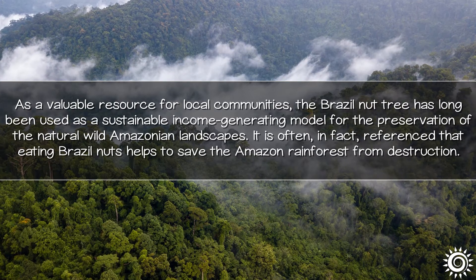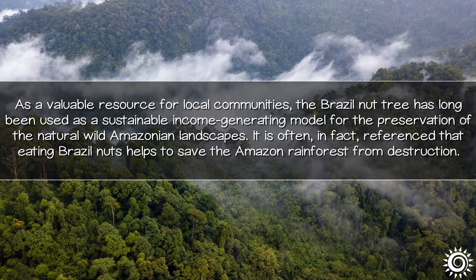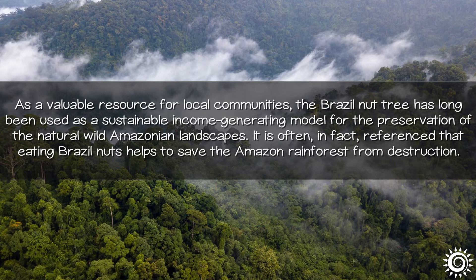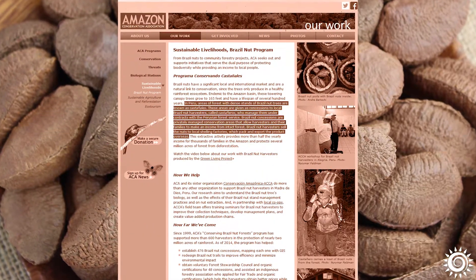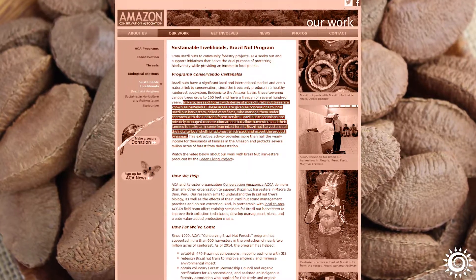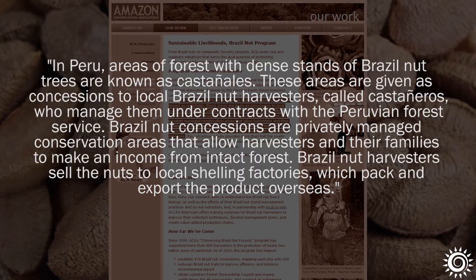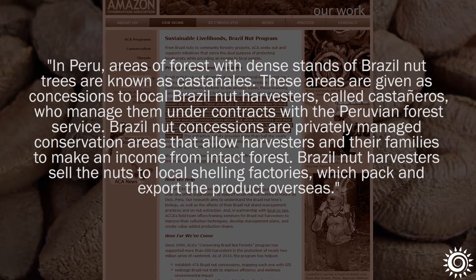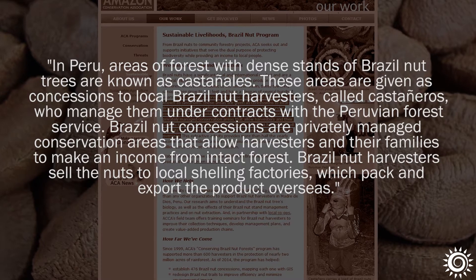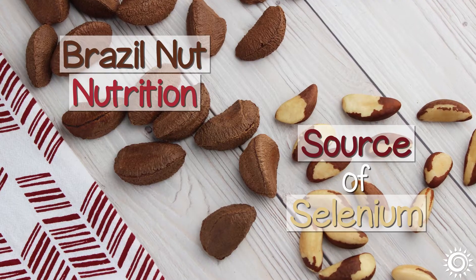As a valuable resource for local communities, the Brazil nut tree has long been used as a sustainable income-generating model for the preservation of natural wild Amazonian landscapes. It is often referenced that eating Brazil nuts helps to save the Amazon rainforest from destruction. Some organizations, like Peru's Amazonian Conservation Association and their conserving Brazil nut forest program, have supported working family-based communities who sell their harvest to shelling factories for export.